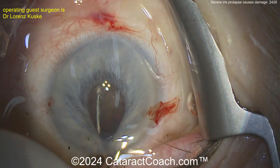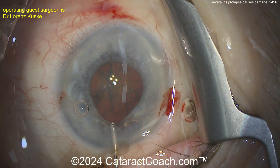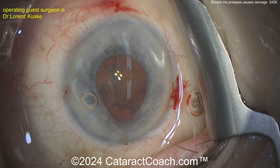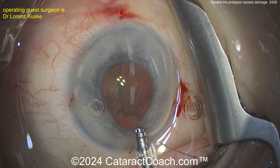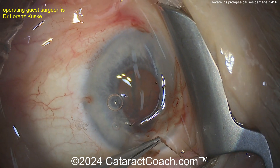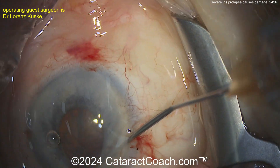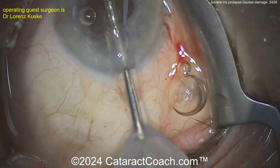Whoosh — as you do the hydrodissection, look at that, you've got iris prolapse immediately. This is probably a sign that you're going to have to do something. You may want to put in iris hooks, especially sub-incisionally. You can see you've already lost some iris pigment from the posterior surface. Going with the phaco probe — you have to be very cautious. In a situation like this, go to the side portal to get the iris out of the way.